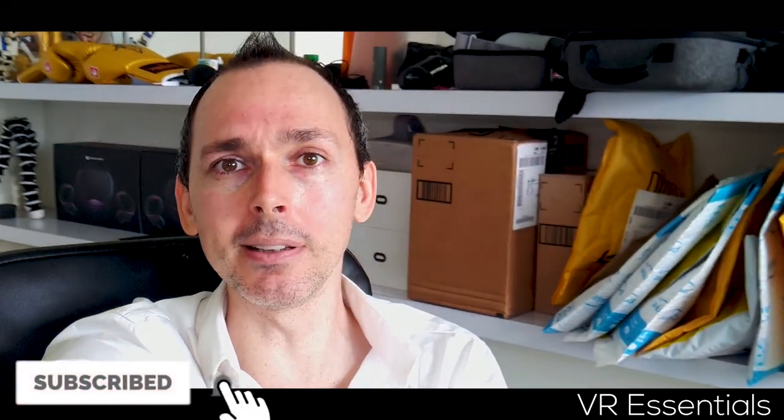This is the end of the channel update. Thank you again for watching. Remember to like and subscribe and leave a comment below. Let me know if you find these channel updates useful to you. And together, let's grow the channel and help as many people in VR, because that is what it's all about.